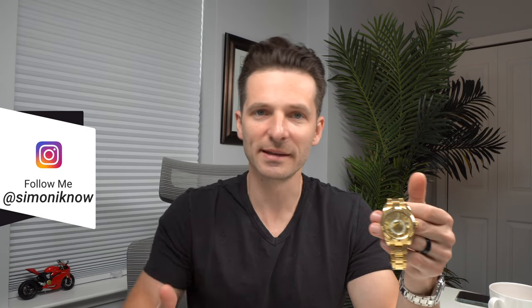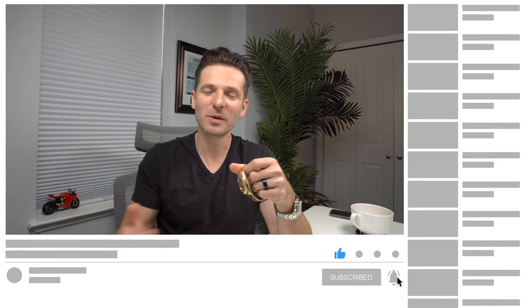Anyway, hope you liked watching this video. Go ahead, hit the like button and subscribe to my channel. As always, I appreciate it and I'll catch you guys in the next video.